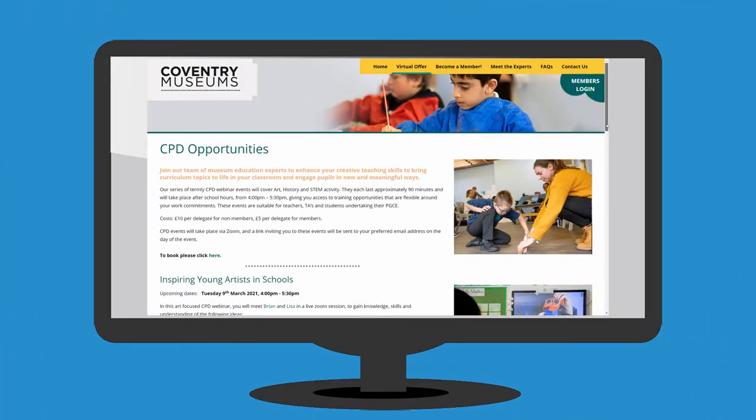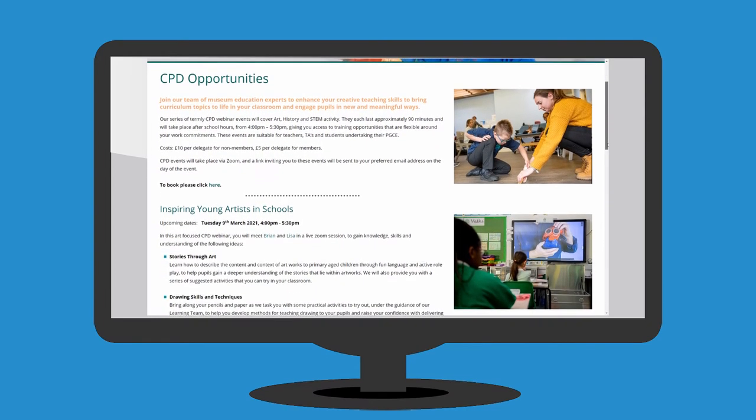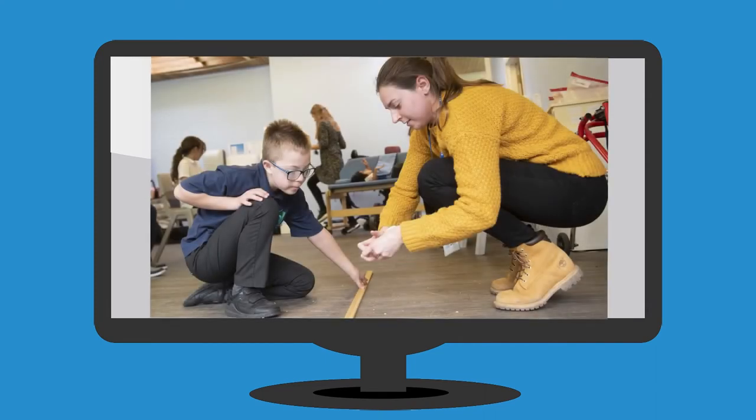As a member, you will also receive half-price access to regular CPD events to enhance your skills for bringing the curriculum to life in the classroom.